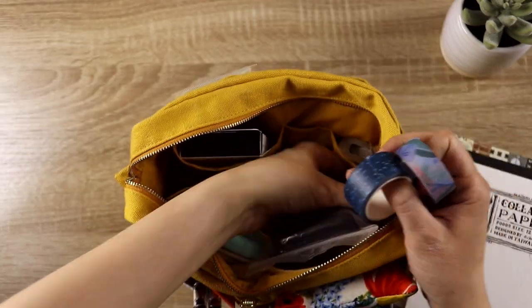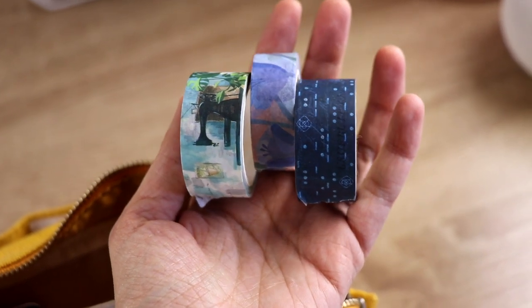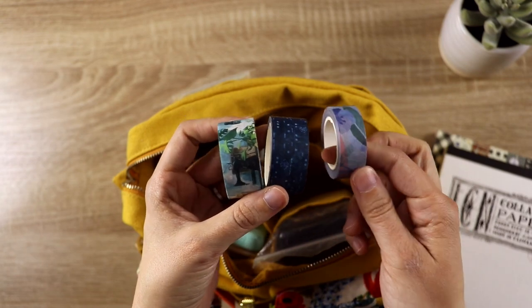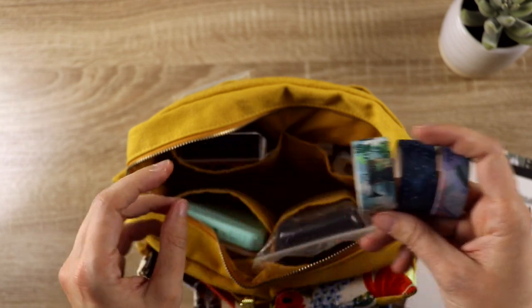Down here I kind of threw some washi tapes — these are my favorite washi tapes at the moment. They are just kind of loose in here, probably not the best, but I love these. These two are from Bamku Hen and this one is from Jetpens, and I really like them. So I keep them pretty much where I can grab them easily.